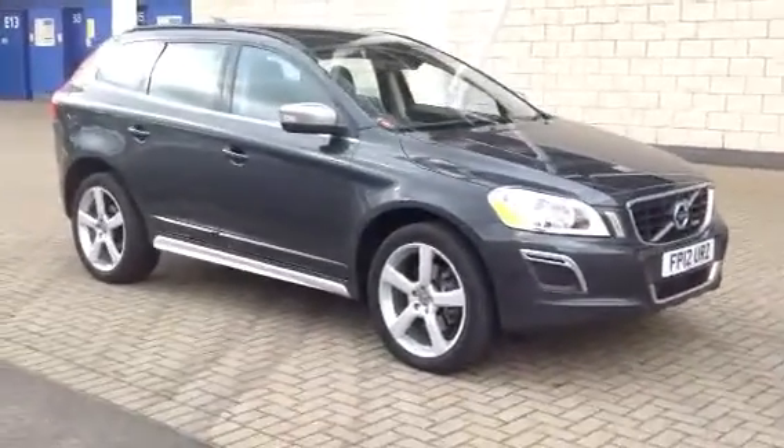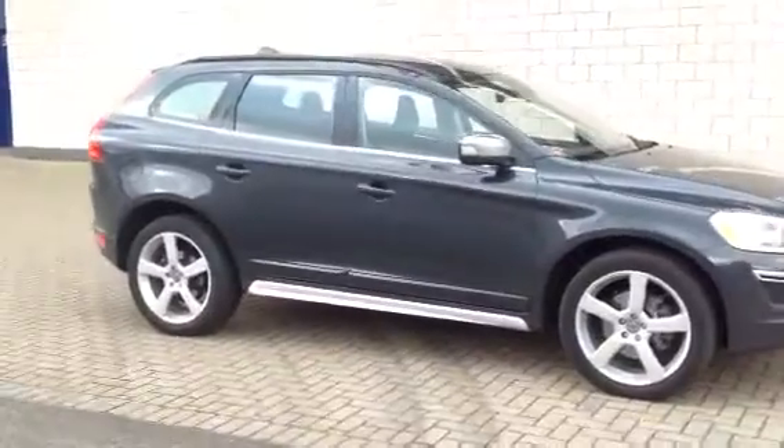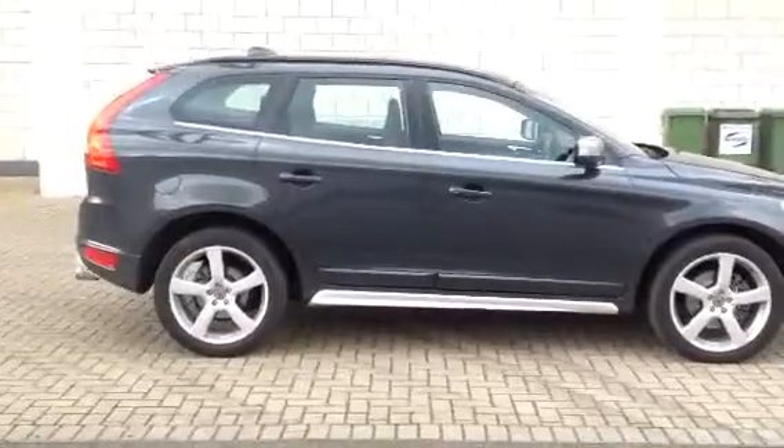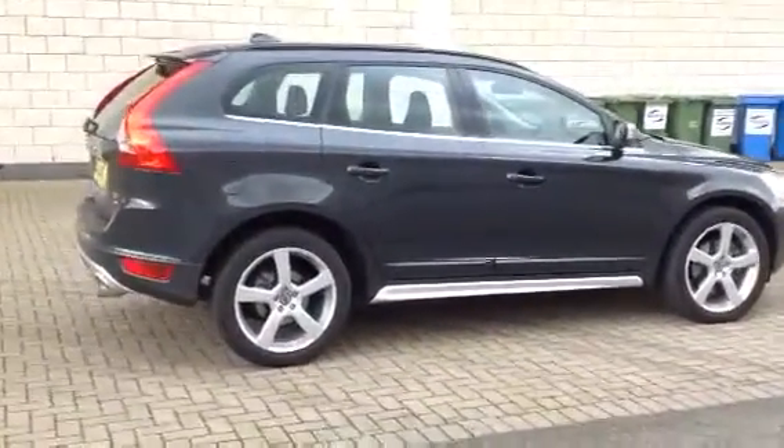Hello and welcome to Sturges Volvo. Here we have a Volvo XC60. This is a D5 R-Design Luxe Nav gear track, finished in Savile Grey Pearl with full black leather interior.